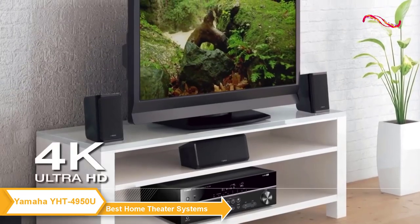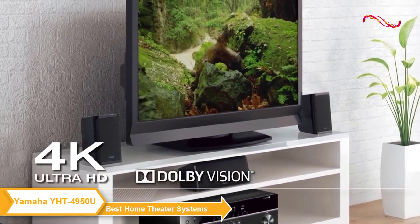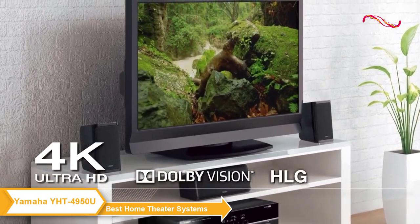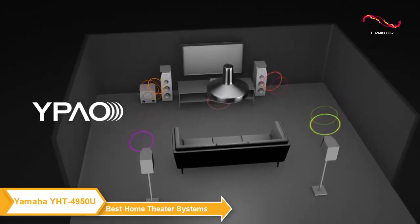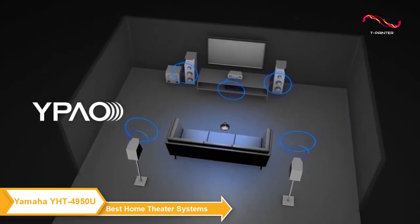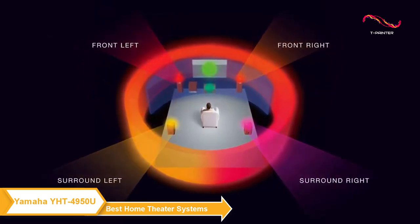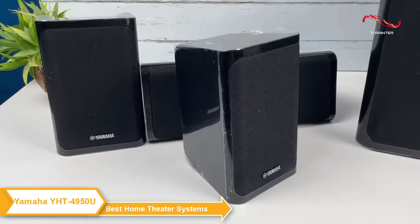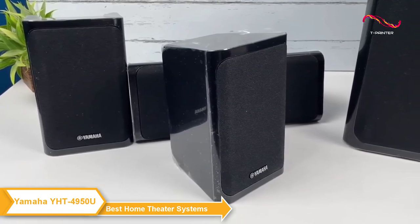It supports HDR10 and Dolby Vision, so you'll be able to enjoy your favorite movies and TV shows in stunning clarity and detail with rich and immersive audio. The system features Yamaha's parametric acoustic optimizer technology, which automatically analyzes your room's acoustics and adjusts the sound to provide the best possible listening experience. This is a really nice feature as it takes all of the guesswork out of setup and ensures you're getting the most out of your home theater system.